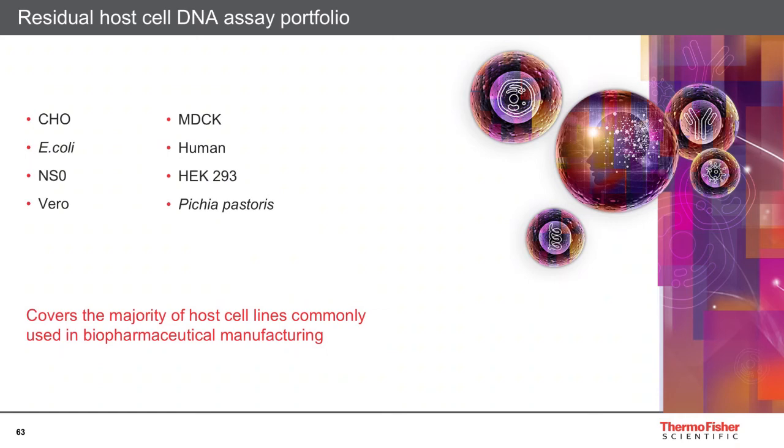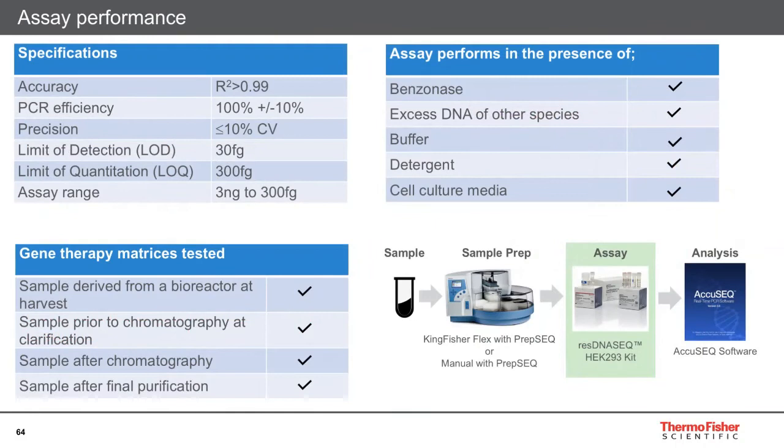AccuSEQ software is tailored for these kits in terms of qPCR workflow, data acquisition, analysis, and reporting, and enables you to meet all regulatory requirements — for example, 21 CFR Part 11 compliance and all data integrity requirements. The ResDNAseq qPCR portfolio covers the majority of host cell lines commonly used within biopharmaceutical manufacturing, both mammalian and microbial. The most recent and most relevant addition to this webinar is our new HEK 293 residual DNA kit.